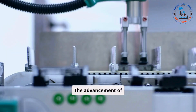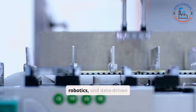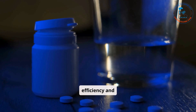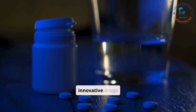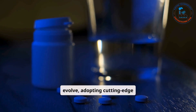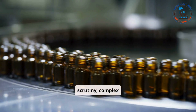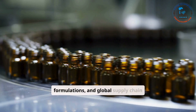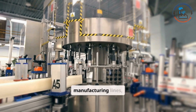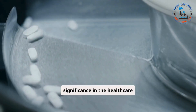The advancement of technology has revolutionized pharmaceutical factories, integrating automation, robotics, and data-driven solutions to enhance efficiency and precision. As the demand for innovative drugs grows, pharmaceutical manufacturing lines continue to evolve, adopting cutting-edge techniques to meet challenges such as increased regulatory scrutiny, complex formulations, and global supply chain disruptions. This video delves into the intricacies of pharmaceutical manufacturing lines, highlighting their processes and significance in the healthcare industry.